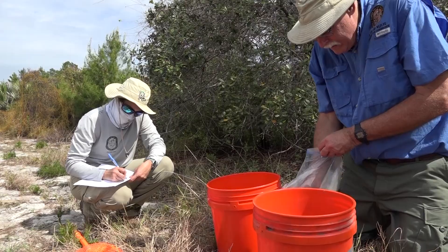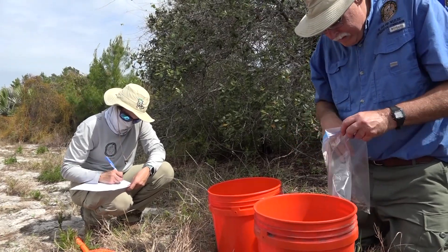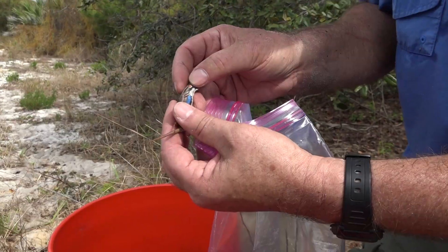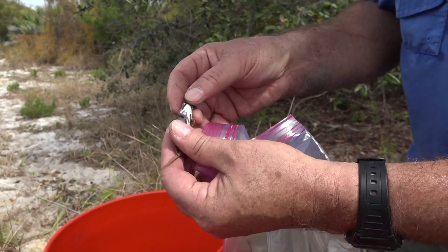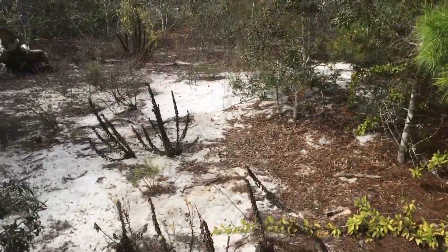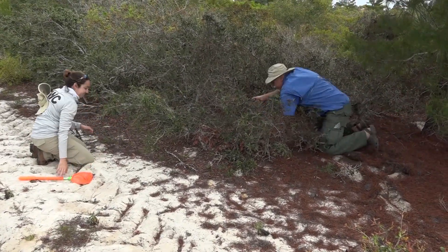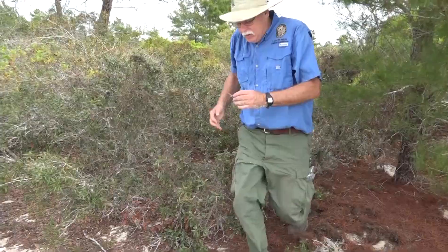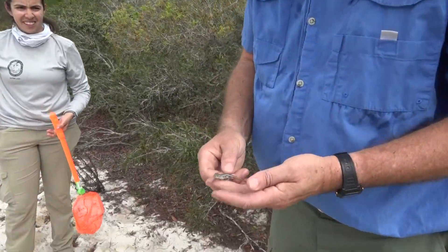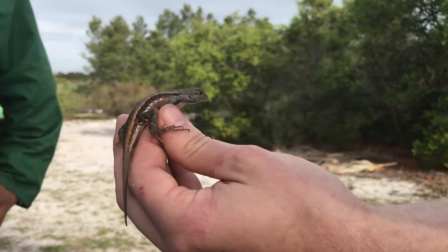Ironically, about 30 years later, the Fish and Wildlife Service gave FWC money to conduct another status survey because they were petitioned to list it as a federally threatened species. So 30 years ago, the Florida scrub lizard was pretty widely distributed along the Atlantic coast, and they were quite common in Palm Beach County. I found them in 15 out of 16 scrubs that I surveyed, and they were pretty abundant.